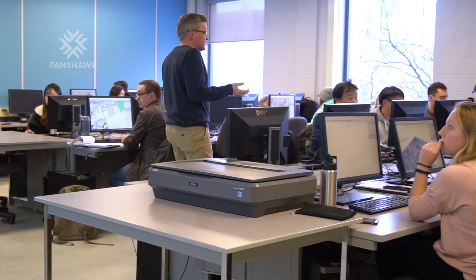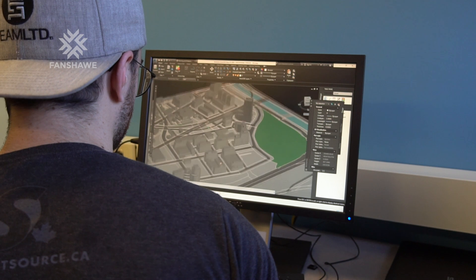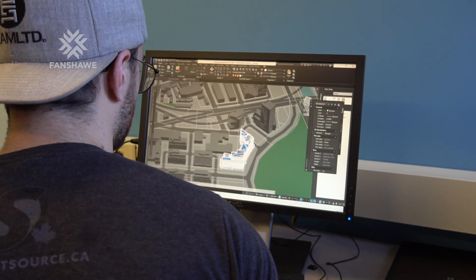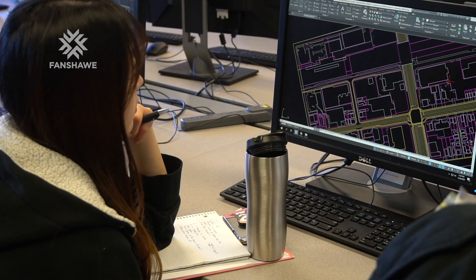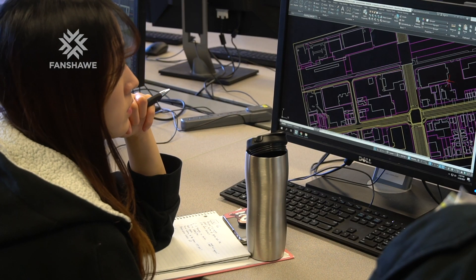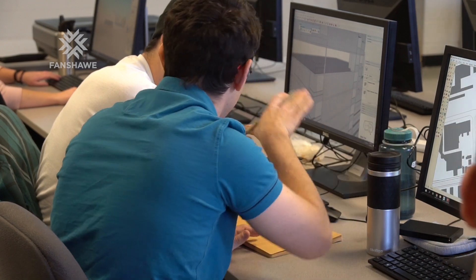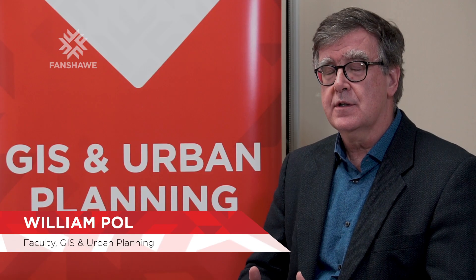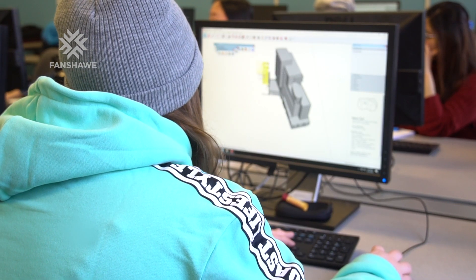The GIS and Urban Planning program is a unique combination of geographic information systems — digital mapping and digital design work — combined with urban planning as the field of study: land use plans, official plans, subdivisions, and all the instruments that help make a city great.